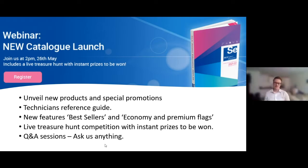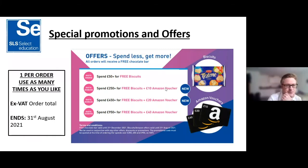You should have all received the catalogue with the special promotions. You can use it more than once, however it's only once per order. The value is exclusive of VAT, as with the prices, and the offer ends at the end of the academic year, just before the new term starts.